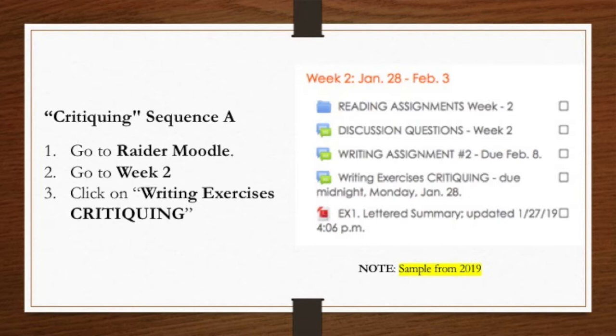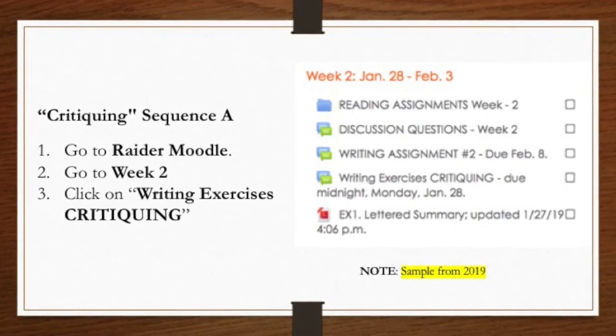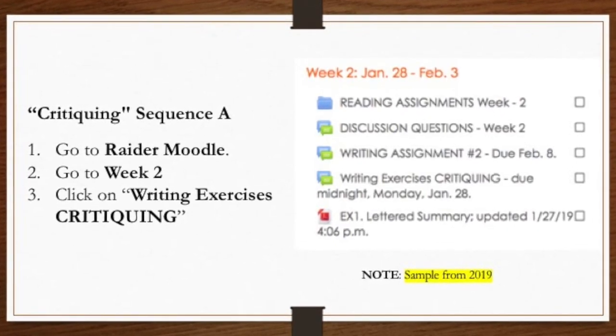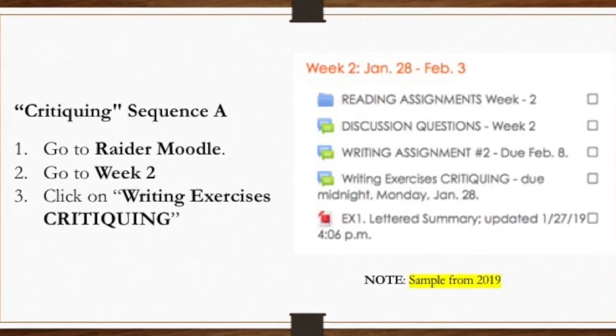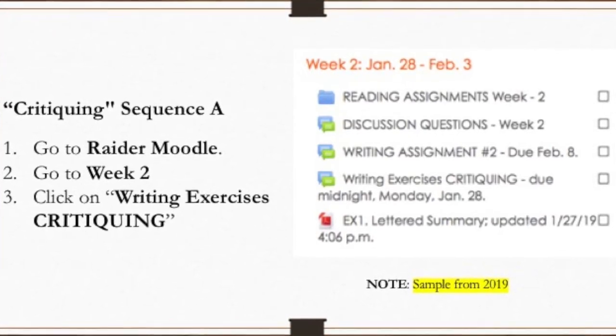This is the first time we're going to be doing this on Moodle, so I'm going to walk you through the Moodle exercise a little bit. The best way to learn this is just play around with Moodle, but let me walk you through it so you can see exactly how it works. To critique the pieces this week, you go to Moodle, go to week two — that's a little chart on the right side of your screen — and pick the assignment, Writing Exercises Critiquing. It's the fourth item down.